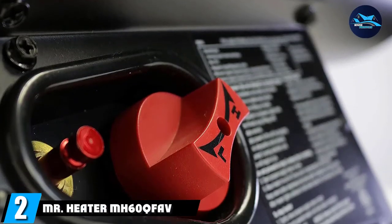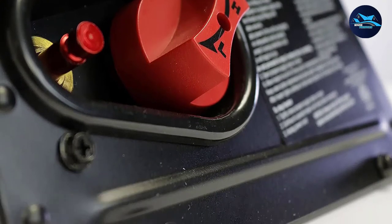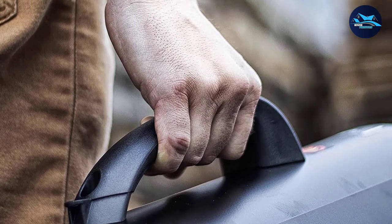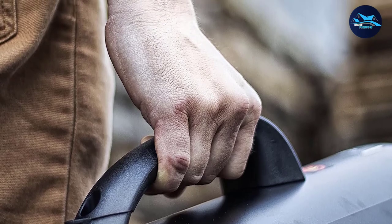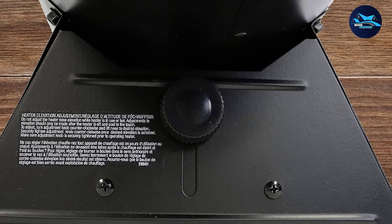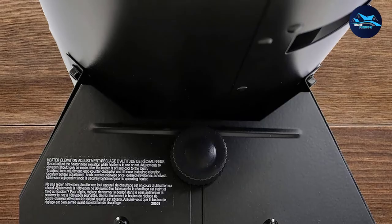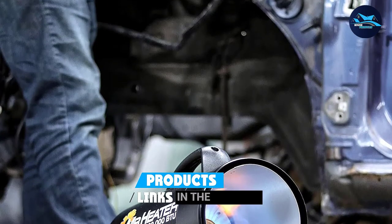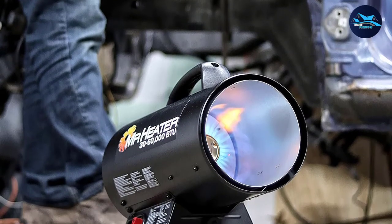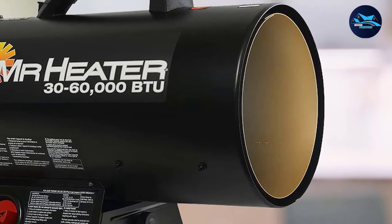Moving on to number 2, we have the Mr. Heater MH-60 Q-Fav. When you want power, the Mr. Heater MH-60 Q-Fav portable propane forced air heater delivers. This model is intended entirely for outdoor use, although you might be able to use it in a well-ventilated and large indoor area like a warehouse. While other heaters on this list are meant to keep a couple of people warm, this model was definitely meant to warm large groups of people. This guide recommends using this heater for outdoor parties, large camping groups, farms, and groups of outdoor laborers.